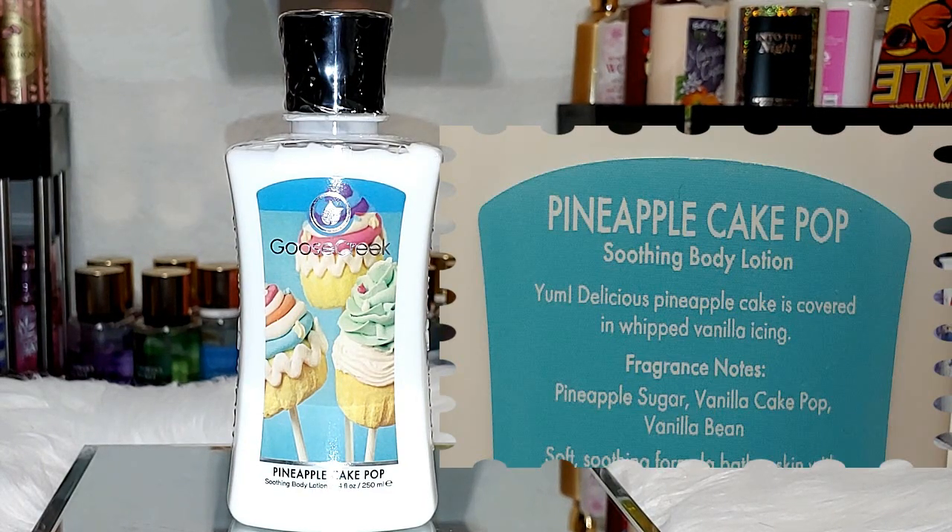Next up, we got Pineapple Cake Pop. I believe they have a whole Cake Pop candle collection — I'm going to have to get some of those. The notes in this one are pineapple sugar, vanilla cake pop, and vanilla bean. I definitely get that cakey pineapple scent with the vanilla icing. Smells so delicious — oh my goodness. This needs to be a body mist also.